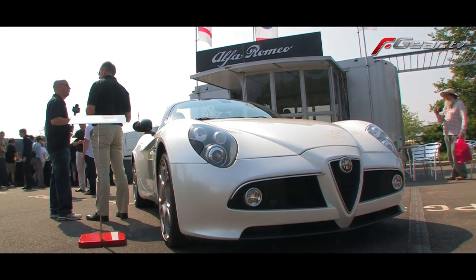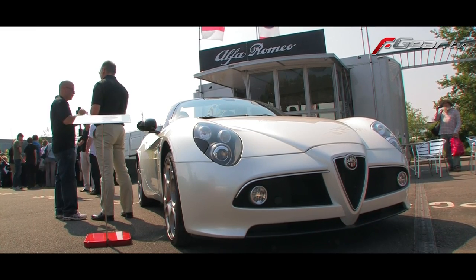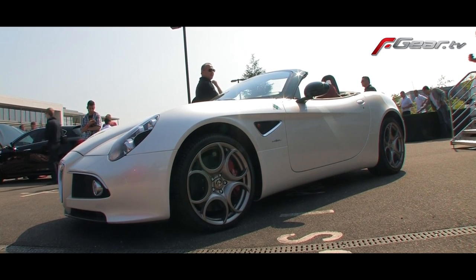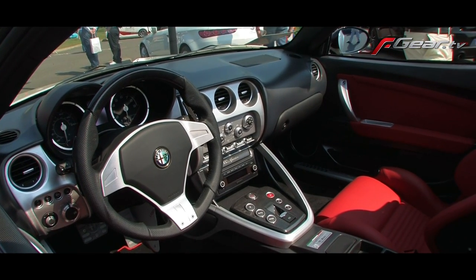We've got an Alfa Romeo 8C Spider, which is one of 500 cars that Alfa has produced. They produced 500 8C Competizione fixed head cars, and then this is the drop head car, which they call the 8C Spider. It's no longer in production — it was produced in a limited edition run from 2008 through to 2010. This car is with our dealership, HWM Alfa Romeo in Walton-on-Thames, and is for sale. This is the last unregistered car for sale in the UK, so we're really privileged to have it here today. It's been a great magnet for Alfa Romeo enthusiasts.